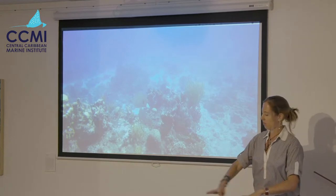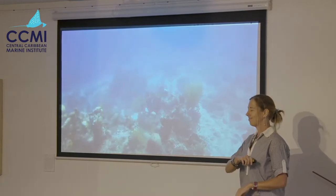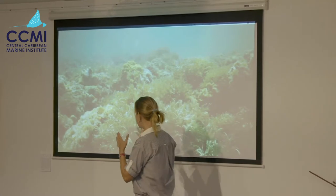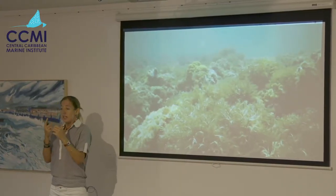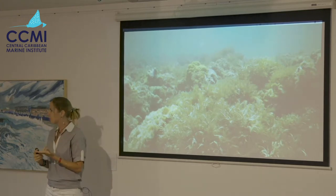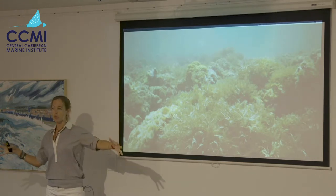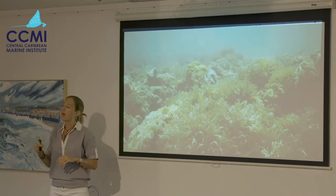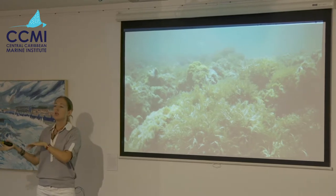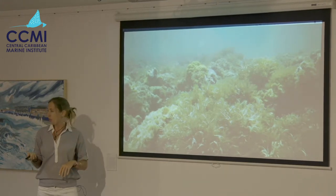The last reef measure I want to talk about is seaweed, or macroalgal cover. This is quite a problem because seaweed has a negative impact both on individual corals and on the reef as a whole. Corals growing in contact with seaweed survive less, grow less, reproduce less, and are more likely to get diseased. If there's too much seaweed on the reef, coral larvae — the tiny babies coming back to the reef — are put off by the smell, so you lose that next generation. So it's an important metric to measure.